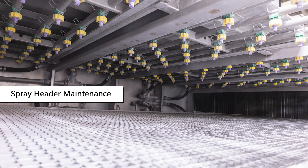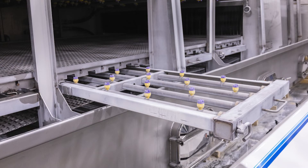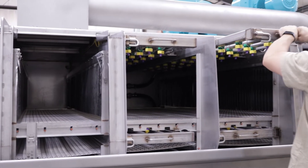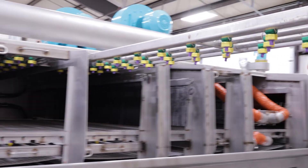Spray header maintenance. On wide machines, accessibility to spray nozzles can be challenging. At Alliance, we offer a unique pullout spray header design to simplify machine maintenance. This is a must-have feature for any wide conveyor machine.